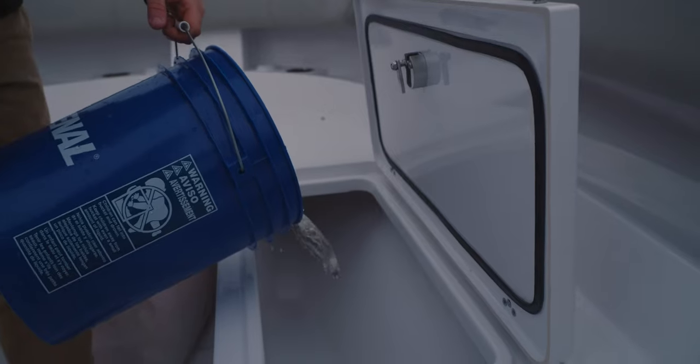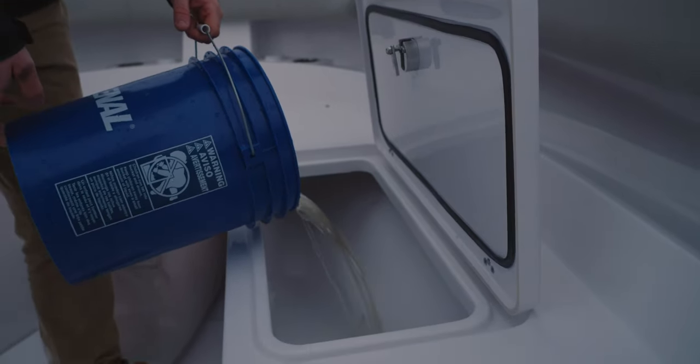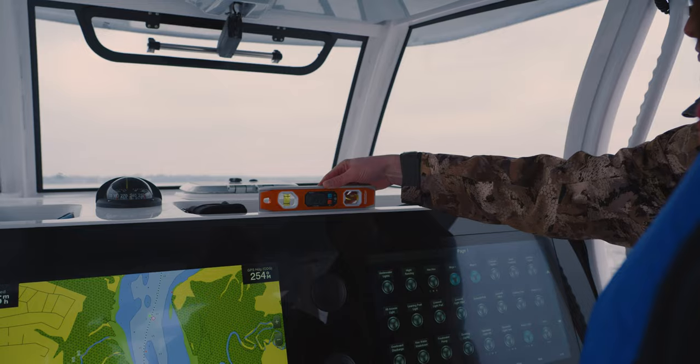We are out on the water today to show you what it takes to validate performance on one of our boats. We're going to start with the basics though, so let's cue up the intro and let's see what's behind the glass.